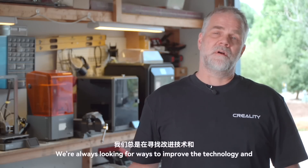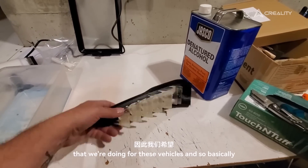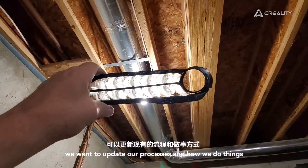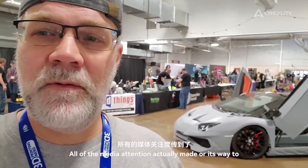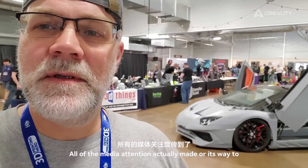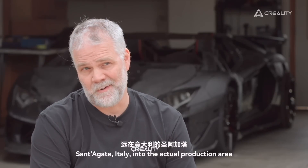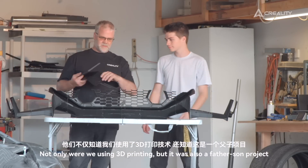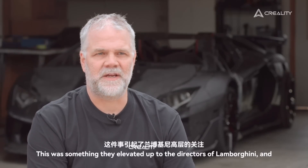We're always looking for ways to improve the technology and the process controls that we're doing for these vehicles — basically updating our processes because they're always changing. All of the media attention actually made it all the way to Santagata, Italy, into the actual production area where they make Lamborghini Aventadors — not only that we were using 3D printing, but that it was a father-son project. It was something that they elevated up to the directors of Lamborghini.